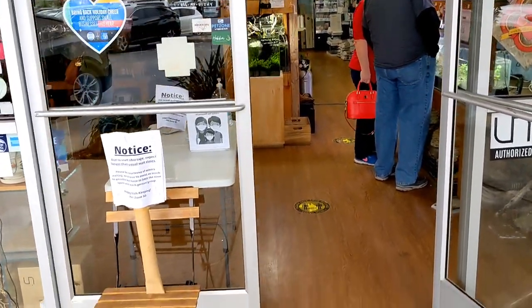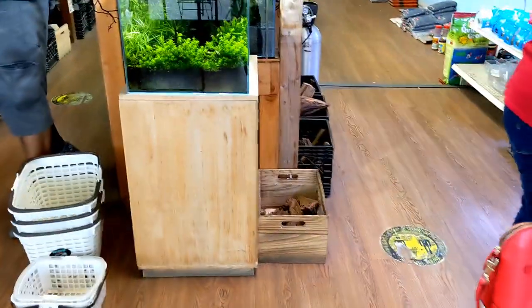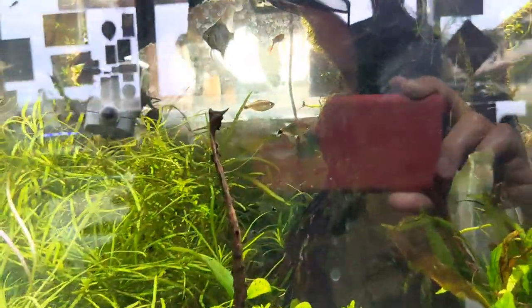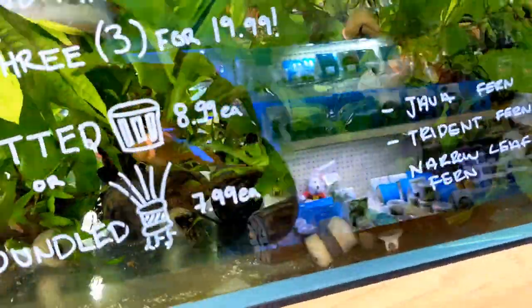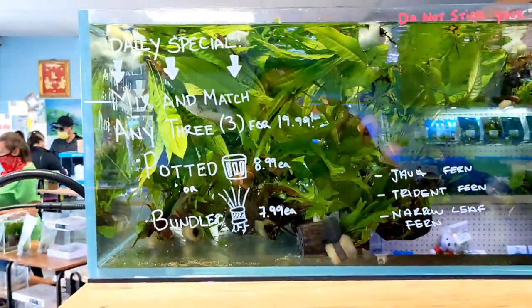They have a great selection in plants, and what I'm really into is a lot of the nano fish, and that's what we're going to see here today. So come along with me and I'll take you guys through the store. As we walk in here you can see the selection of plants that they have. One of the things I really enjoy from buying here are their plants - they usually have pretty good deals.